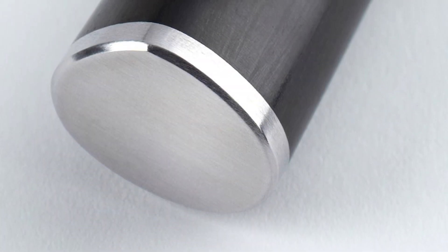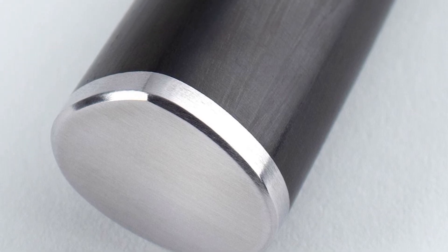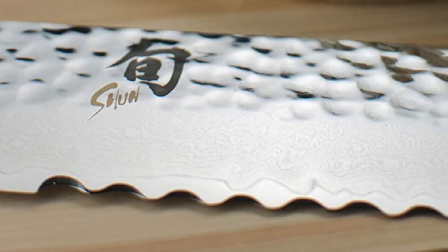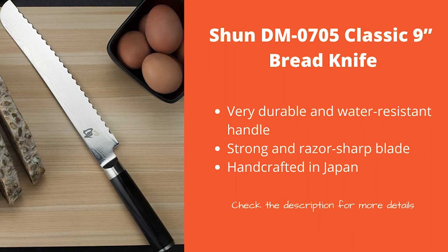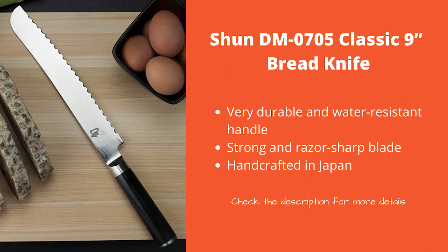Its handle is D-shaped and made of high-quality ebony paca wood, which is much more hygienic than normal wood, while also giving you the comfortable grip that made wooden-handle knives popular in the first place. This is by far the most expensive item on our list, but we wouldn't have included it in first place if it wasn't totally worth it. This is easily the best knife money can buy, so if you have some cash lying around and need to cut a lot of bread, you should definitely go for it.